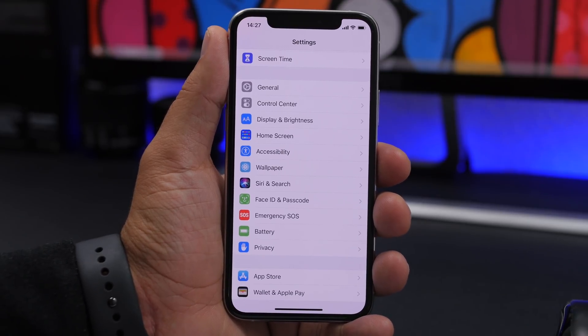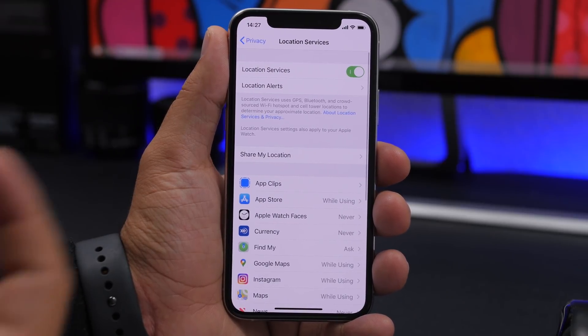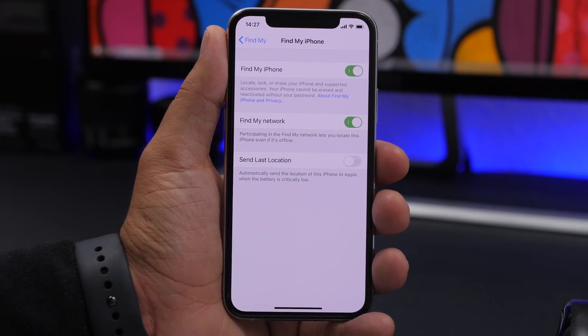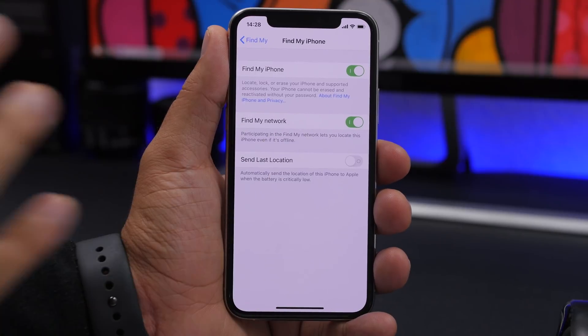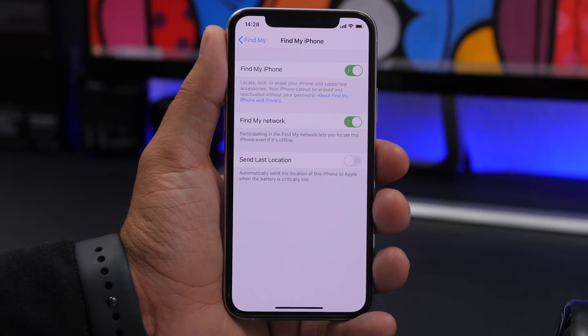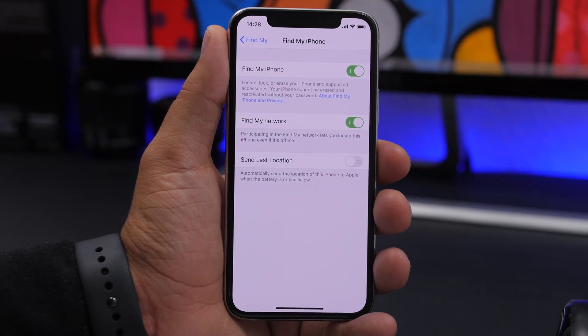The first couple of hidden settings can be found under Privacy. Go to Privacy, then Location Services, and find Share My Location. Go here and you'll find Find My iPhone — you can enable or disable it — but you'll also have two other options. There's a new option called Find My Network, which allows you to locate your iPhone even if it's offline, through your network.